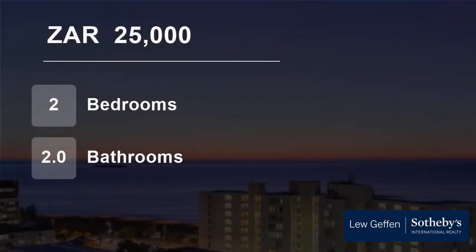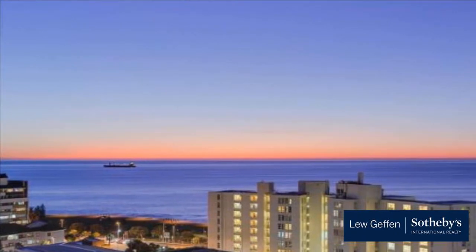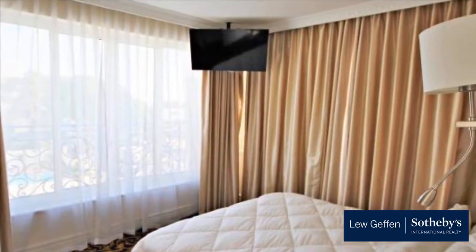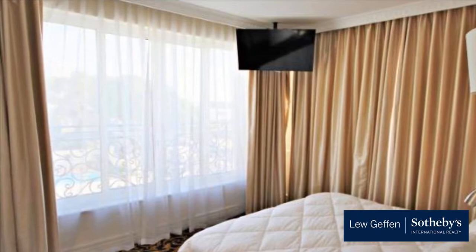Welcome to this two-bedroom flat for rent in Three Anchor Bay, Cape Town, Western Cape, South Africa for R25,000 per month. Upmarket lock-up-and-go apartment comprising two bedrooms, two bathrooms, kitchen and living area with balcony.